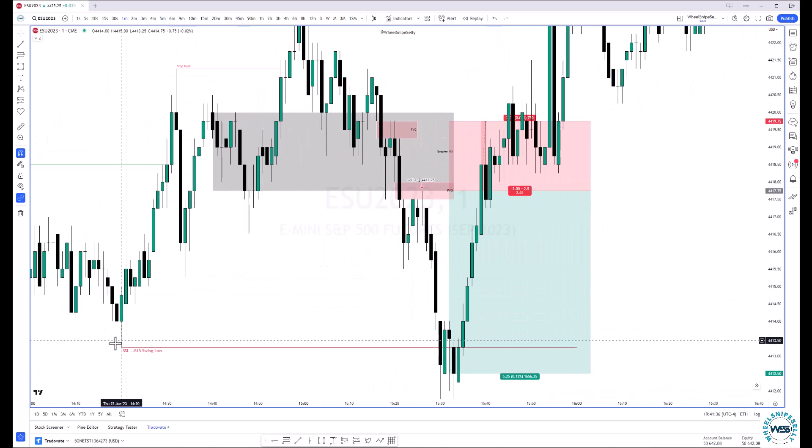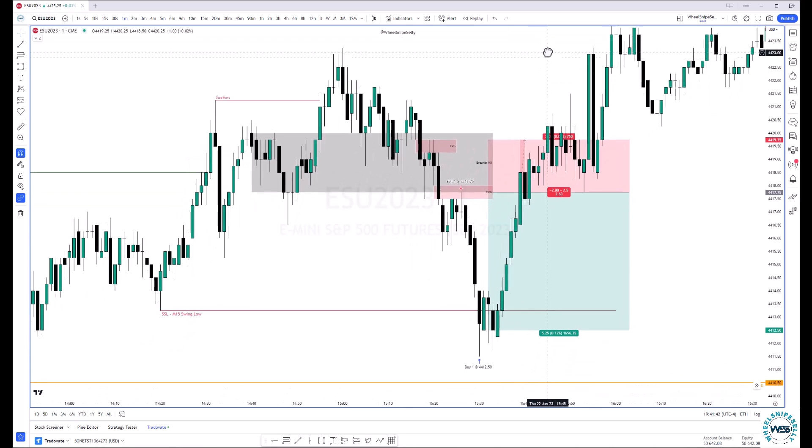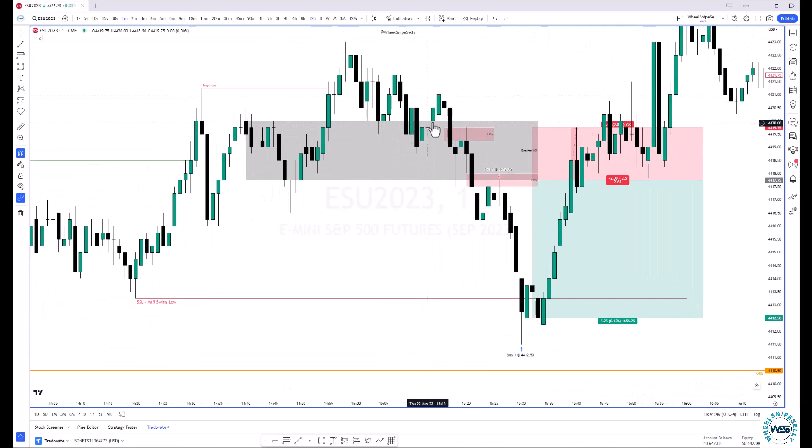I really liked this execution today. Even though right after it took out sell side, it reversed up pretty hard to take out this buy side that I had noted here. But if you look here, one of the other reasons why I wanted to get on this — I had this breaker marked and we have our shift in market structure here with a fair value gap. Look how those wicks respected this high of that fair value gap. Once I saw that, I was like, okay, there aren't any other fair value gaps for it to fill up here in this area, and this one had filled.